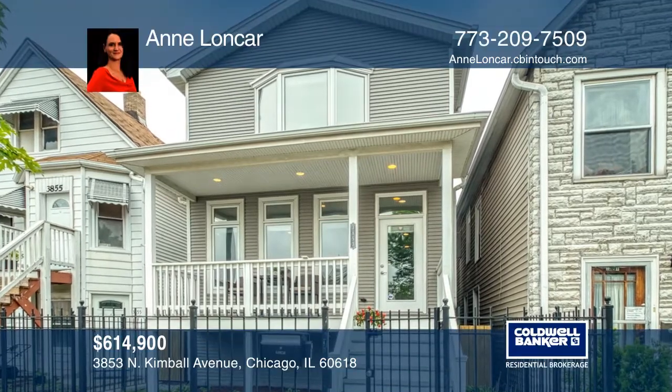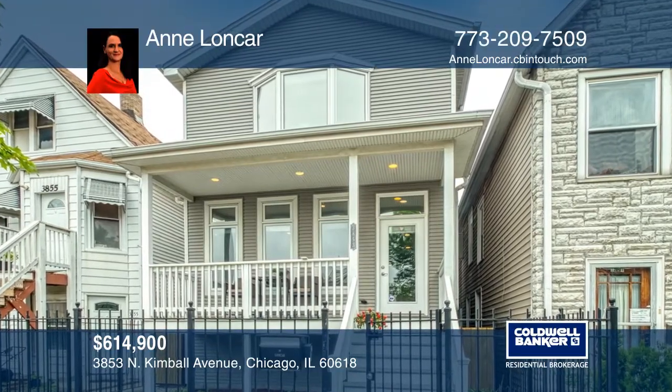This well-appointed home features three spacious bedrooms upstairs, a fourth on the lower level, and three and a half bathrooms.